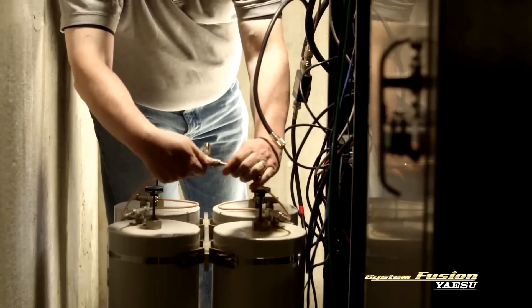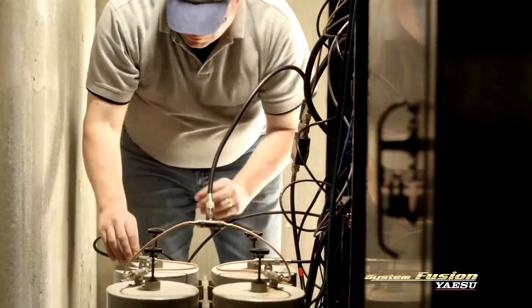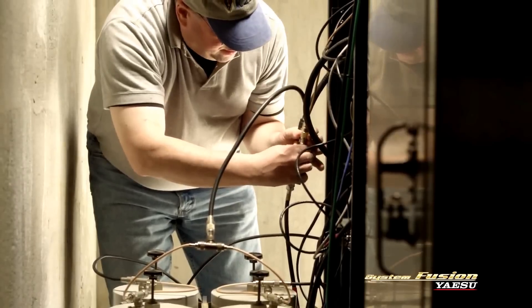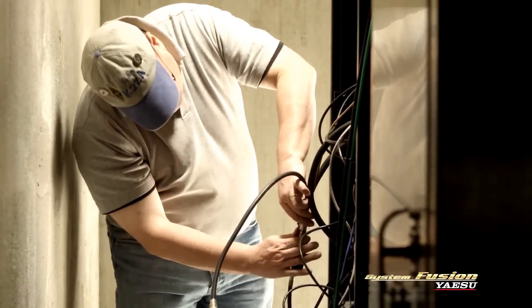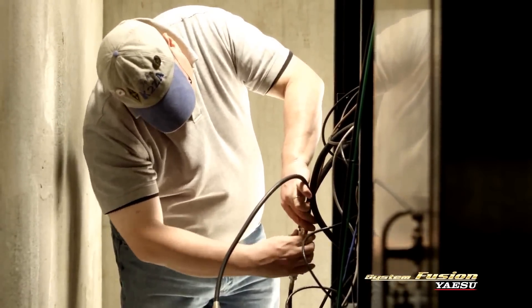At the end of the day, the average amateur radio operator responding to an emergency is coming out with equipment he's bought out of his own pocket. So if we have an opportunity to improve the infrastructure while not obsoleting everything that the ham is bringing to the table, it's just a pure win for amateur radio and emergency communications.